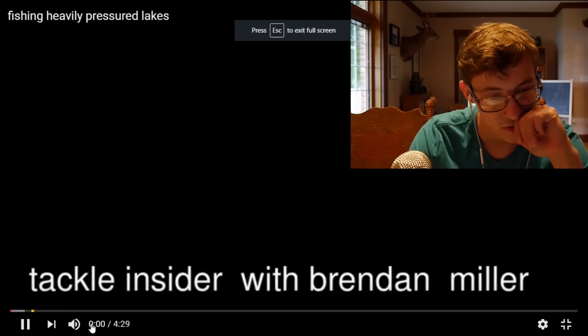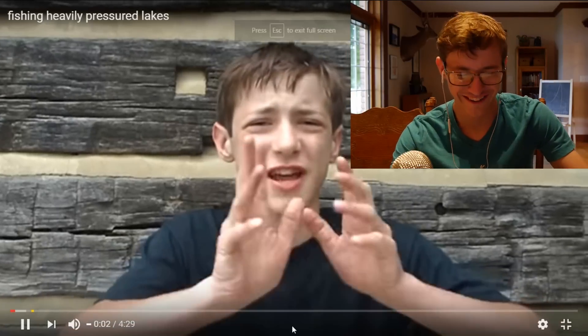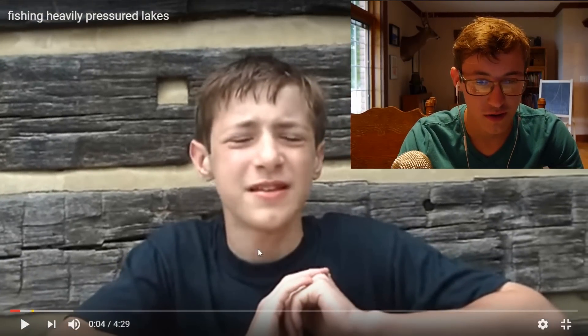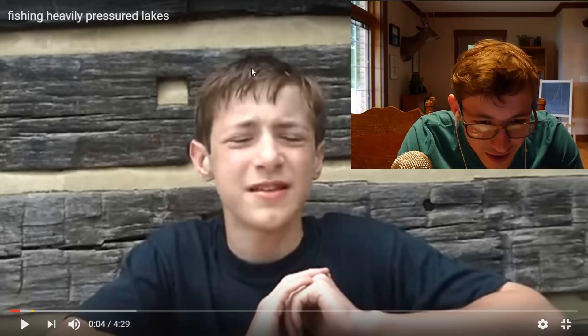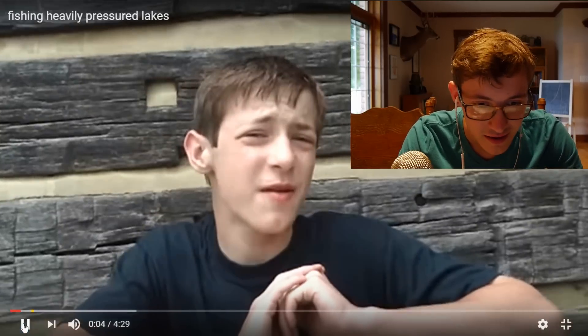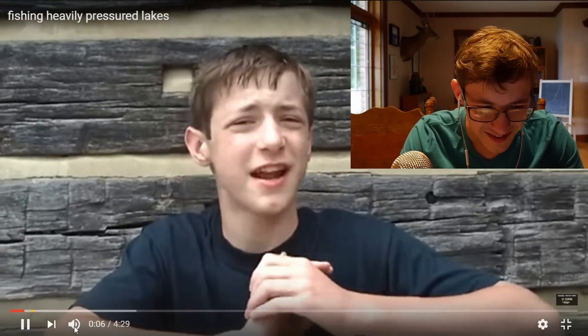I think the first video I'm going to start off with is fishing heavily pressured lakes. This was my first actual video where I went out and caught a bass. So let's watch this. Oh, beautiful. I love it. Hey, let's tackle inside of here. First of all, my hair is what? I don't know what's wrong with my hair. Good night. I'm tiny. Today I want to be sharing some of the tips and techniques that I use to catch fish in a heavily pressured lake.